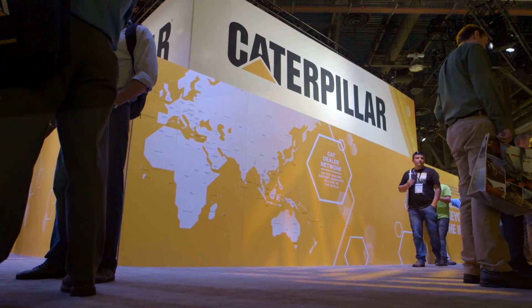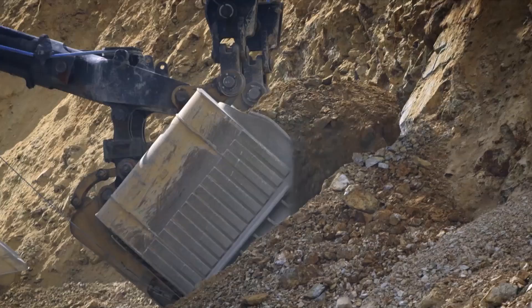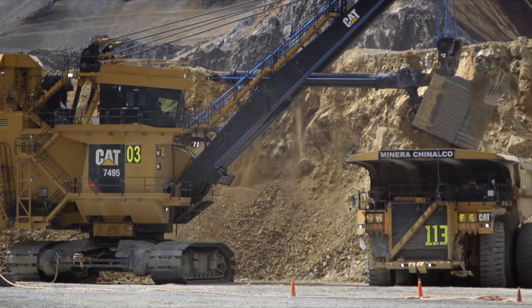What role do Cat dealers play in helping customers manage the life cycle of their equipment and face these other challenges at the same time? Dealers play a pivotal role with our customers. We see them as our trusted advisor at the site level. They're able to understand what the needs are, what the customer has as a priority, and then they're able to bring to bear the solutions that are required.